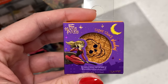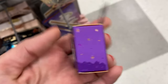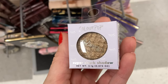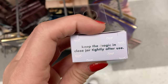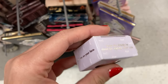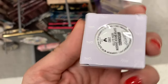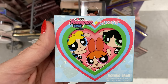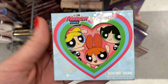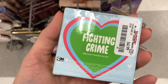Even more from ColourPop — this is from the Hocus Pocus Collection, a Super Shock Shadow in Dost Thou Comprehend, here for $3.99. And then I also found the regular Super Shock Shadow from the regular collection, in Aficionado, also $3.99. And then I also found this from the Powerpuff Girls Collection — the Fighting Crime Powder Blush in the shade Fighting Crime, here for $4.99.